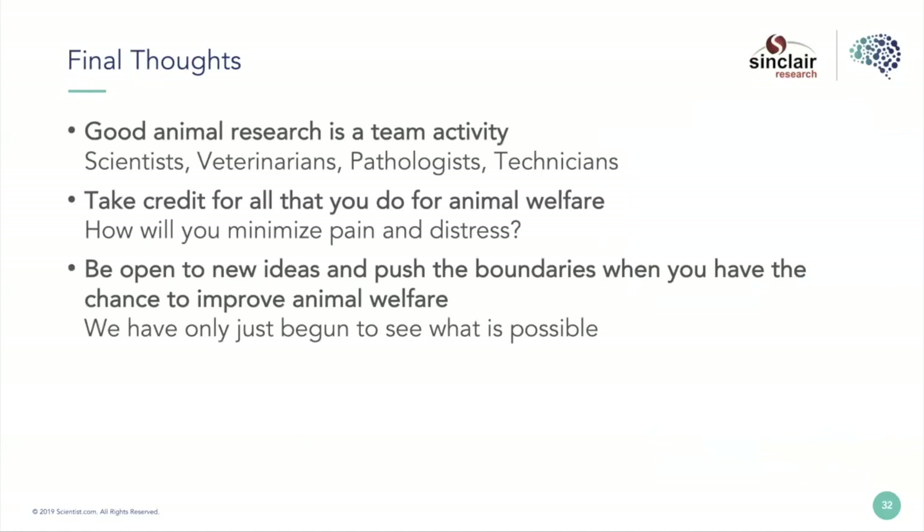Good animal research is a team activity — it's very complicated and no one of us has all the answers. The perfect team includes scientists, vets, pathologists, and the technicians who are in the rooms with the animals every day. As scientists, remember to take credit for all you do for animal welfare. Many people come to me trying to write animal care and use protocols, describe the pain and distress animals may experience, and when asked what they're going to do to alleviate that, they say they're doing nothing. But the truth is they're doing lots of things: selecting doses carefully, calling a vet when they see clinical signs, observing animals, potentially treating or ending studies early. There are all sorts of things we do routinely that are refinements and all need to be described.